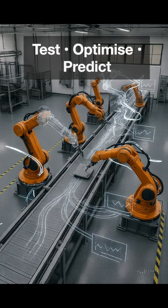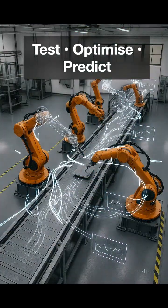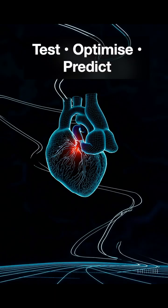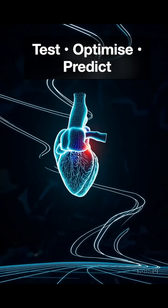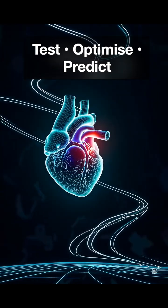Digital twins let us experiment virtually, optimize designs, and predict problems before they occur. From factories, city infrastructure, to healthcare, this technology is transforming how we design and operate the world around us.